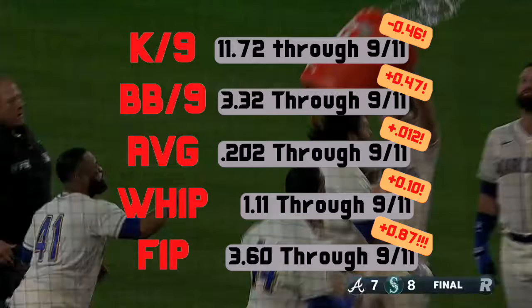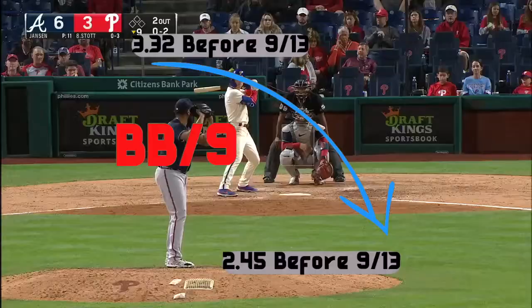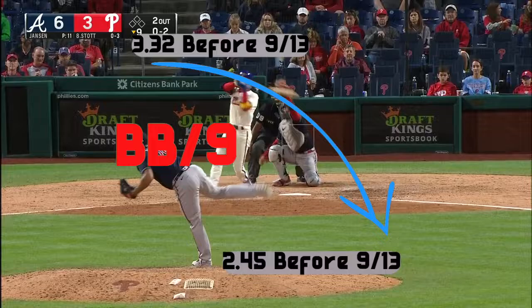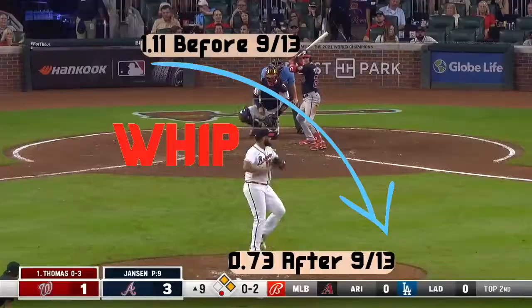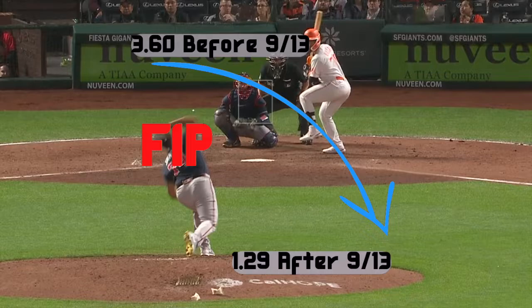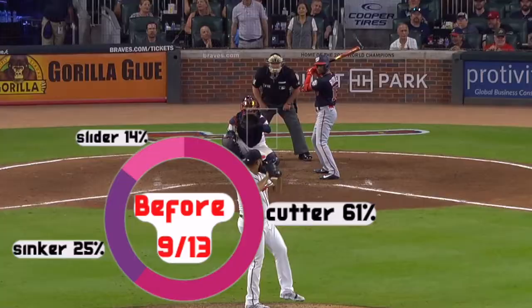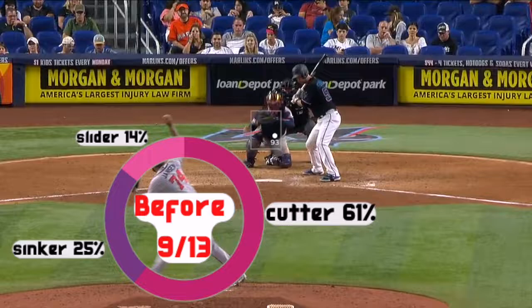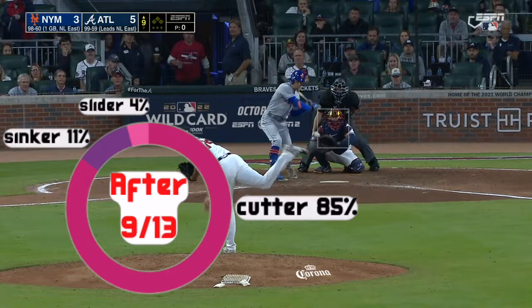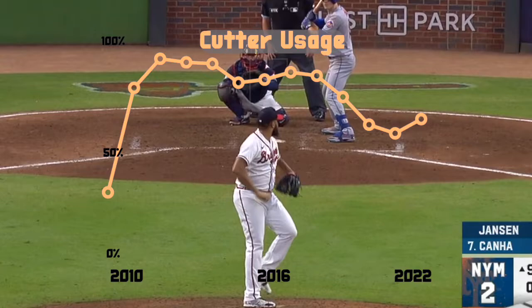With the benefit of hindsight, we know that Jansen turned it around after this game and frankly dominated until the end of the season. There were other factors that led to his success in the final three weeks — he was locating better and getting more swings and misses. But the most obvious and glaring change was that he returned to the cutter, and the results speak for themselves. Before the rough patch, Jansen was throwing his cutter 61% of the time and his sinker 25% of the time. After September 13th, he used his cutter 85% of the time and honestly looked a lot like the Kenley Jansen we all remembered in Los Angeles.